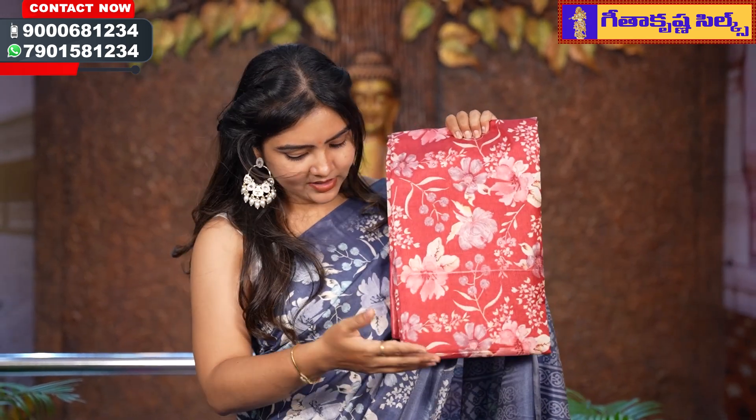It is plain and complete floral. The color combination blouse has a self combination blouse, and you can do your contrast with the blouse. The price is 385 rupees.